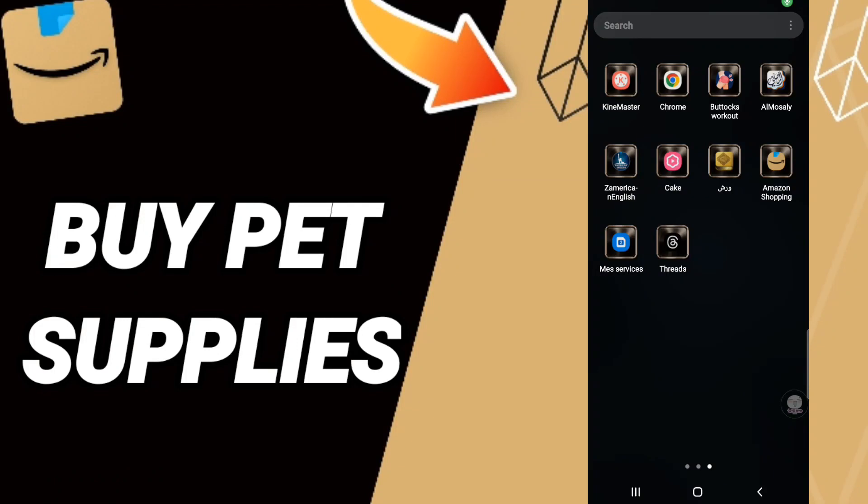Hi everyone, today we'll talk about how to buy pet supplies on the Amazon Shopping app. To know how to buy pet supplies on the Amazon Shopping app, you should just click the app of Amazon Shopping.